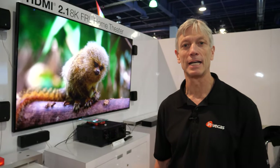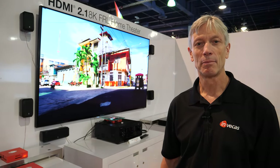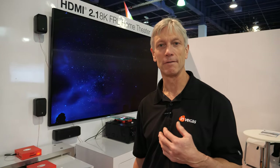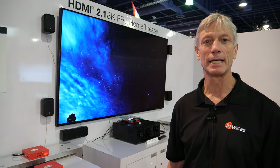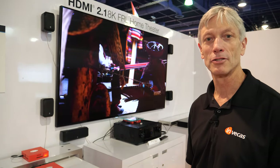Welcome to CES 2020. We are here in the HDMI booth at CES Las Vegas. My name is Chandley Harrell, with Invicas Incorporated. We design chips for the transmission, reception, and design of products using HDMI 2.1.